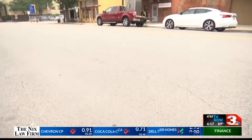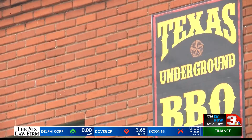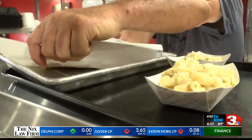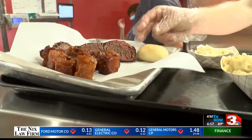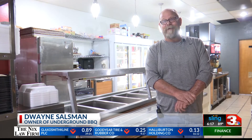Another local hot spot that recently opened its doors is Underground Barbecue. Owner Dwayne Salzman opened up just a couple of months ago, serving up dishes with a creole spin on it. We take pride in our food and we do love our customers. They really are family. Their satisfaction means everything to us.